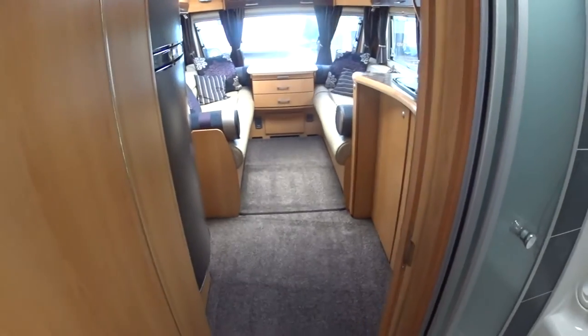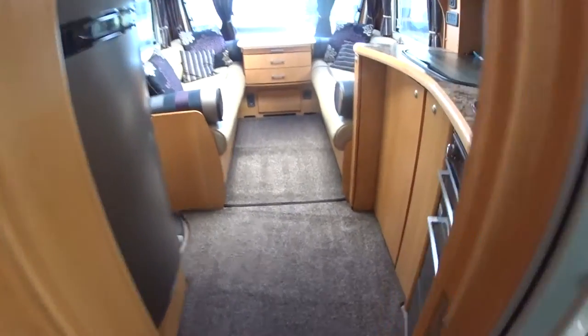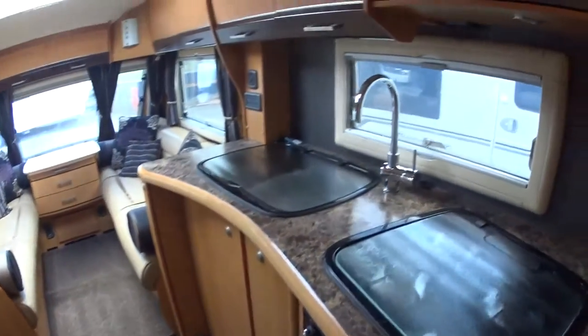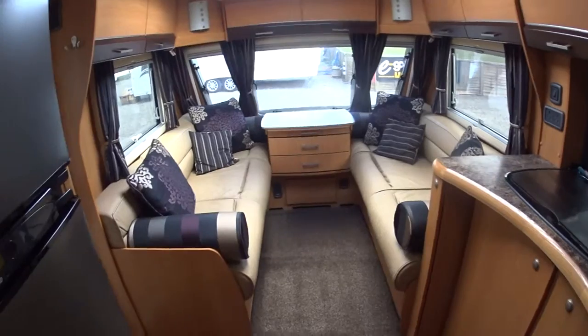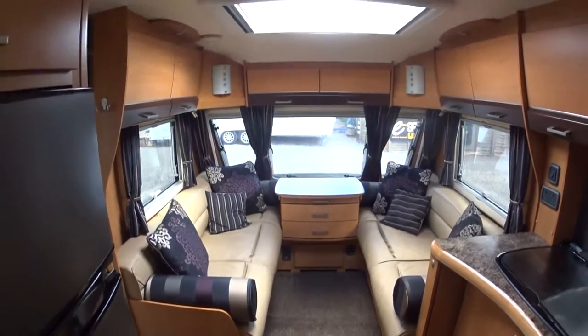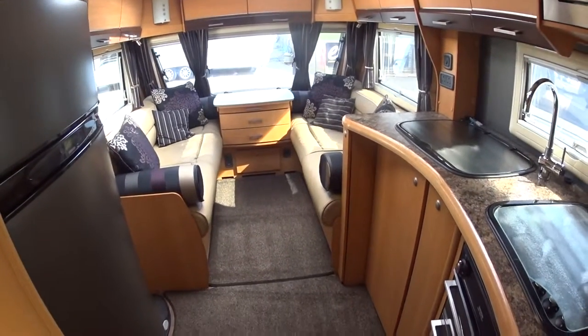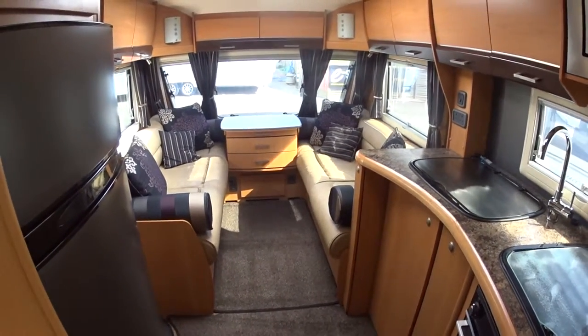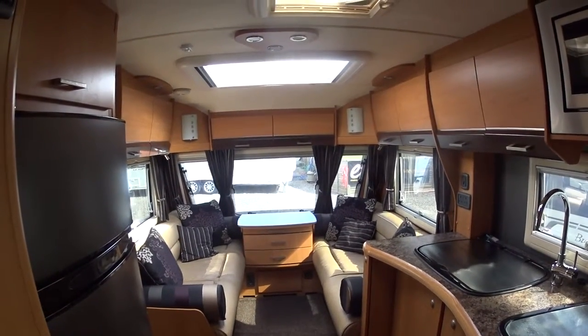Overall condition is pretty much exceptional. The carpets are absolutely spotless, as is the upholstery. There's no nasty smells when you enter the caravan. No markings to the worktops. The leather is very, very good. All in all, condition can definitely be described as excellent. That completes Serenity Leisure's video for this 2011 Buccaneer Caravelle.